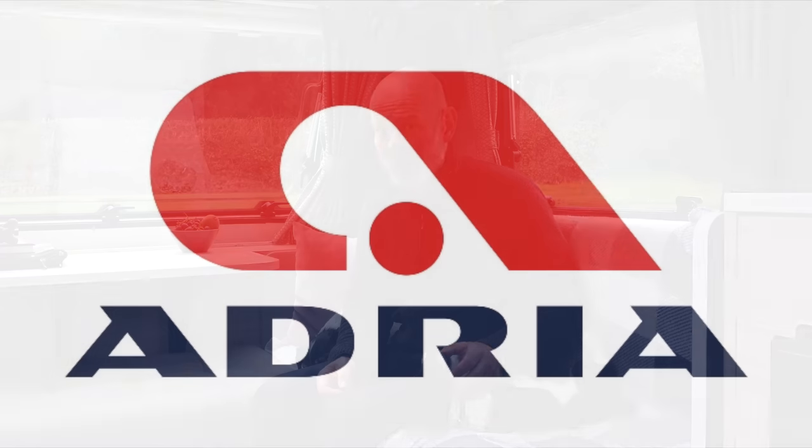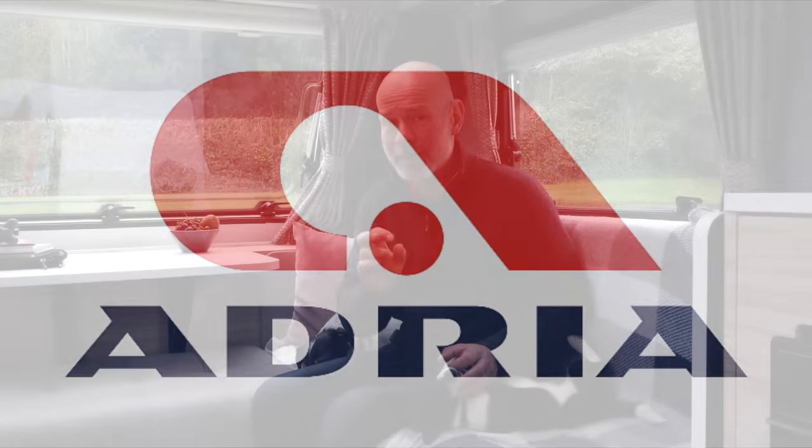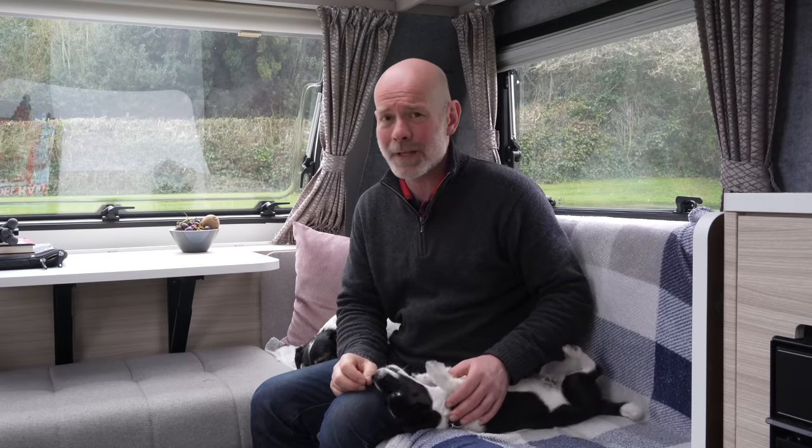I hope you found this review useful. I'd be massively grateful if you'd share it with friends online or through your favourite forum. A huge thank you to Adria UK who have sponsored this vlog without influencing or interfering with the content — they've told me to be as honest and open as possible because they're keen to improve their products. Please be assured the contents are 100% genuine.